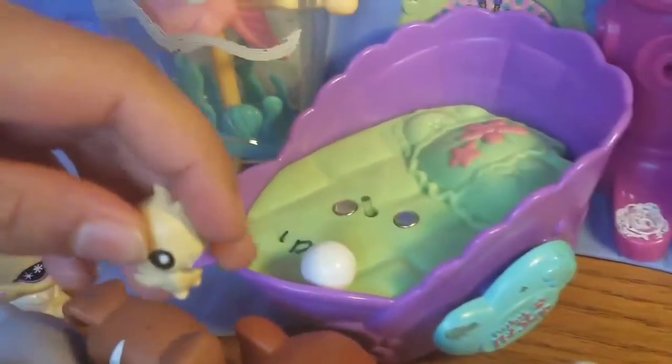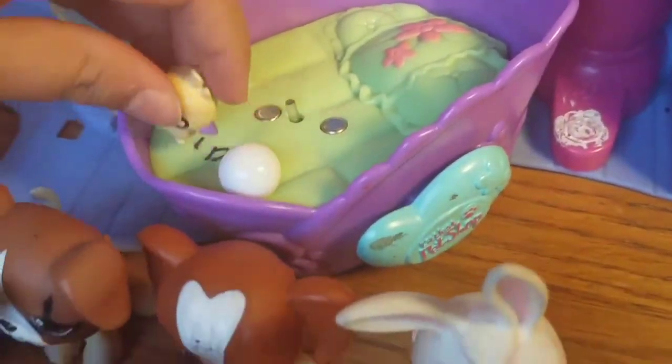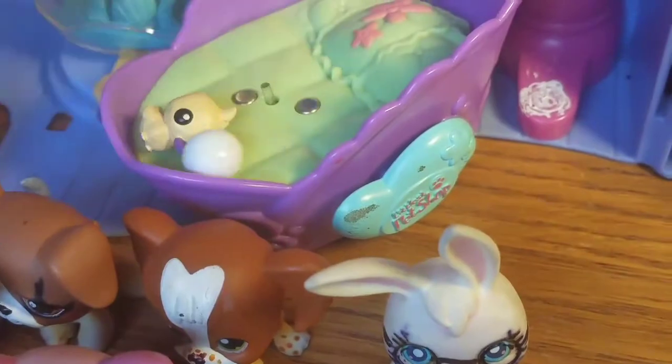These are little toys. This is an Animal Jam deck — it's really cute, like a stuffed animal. And this is a little toy ball. This is the Littlest Pet Shop Cure Set — like when you're gonna check up on your pet.